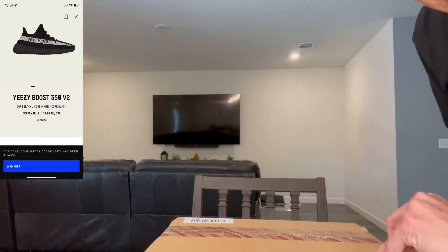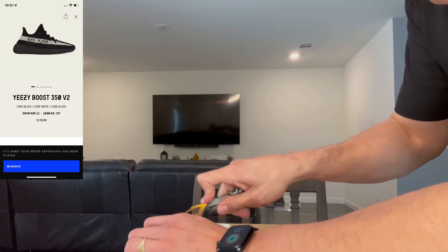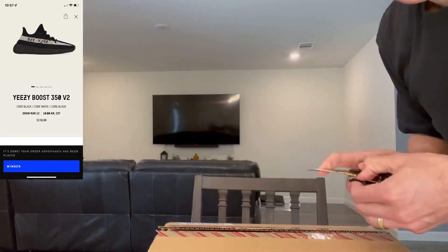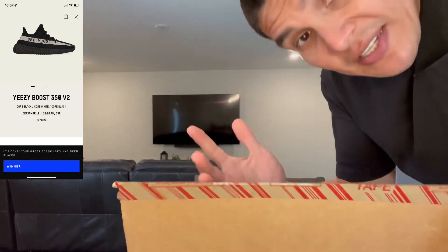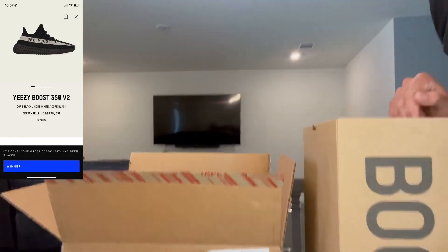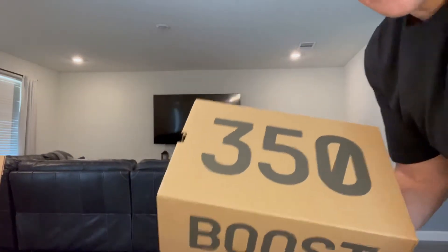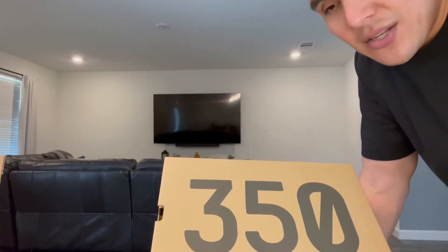It's a shoe I've been wanting to get back into my collection. When you get a box like this from Adidas, you already know what it is. Patience is key — I patiently waited. I had the Adidas Confirm app on my wife's phone, my cousin tried to get them, and a friend tried too. I was nervous because with the Confirm app, the sneakers I really want I don't hit on, and the ones I hit on are the ones I don't want.